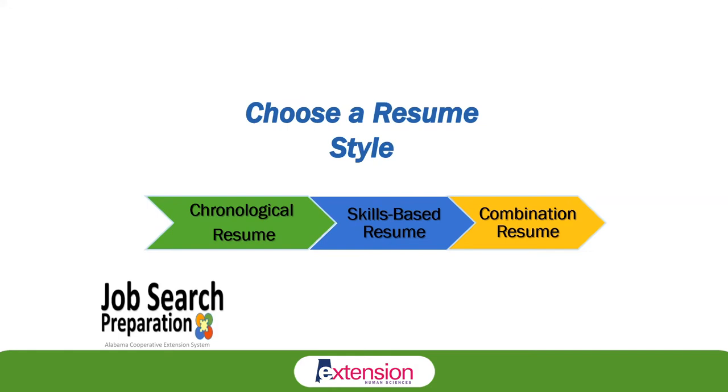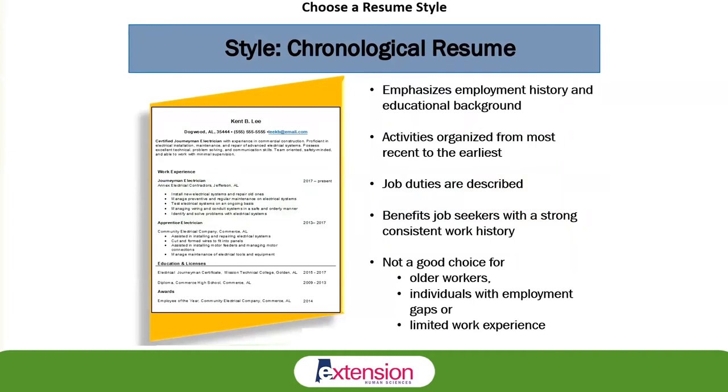Each style will be more effective in certain situations than others, so always use the one that makes you look the strongest and most impressive. The chronological resume typically benefits job seekers with a strong, consistent work history. If there are any employment gaps, the chronological resume is going to show them because it lists those dates. That could be problematic if you don't want to reveal those gaps or bring attention to your actual age — for instance, if you're concerned about age discrimination. If those things concern you, the chronological resume may not be the style of choice.